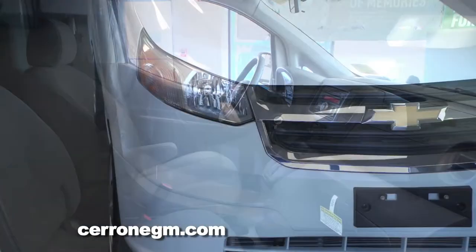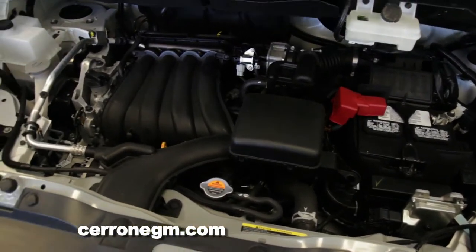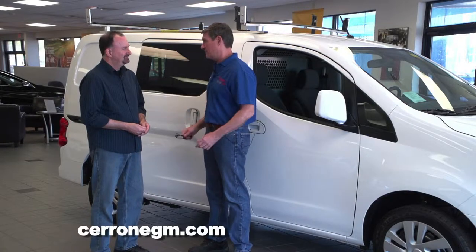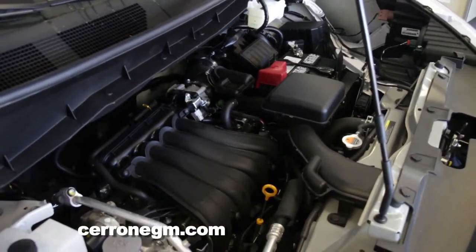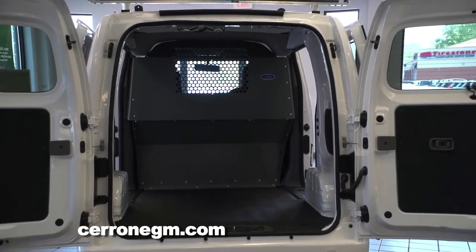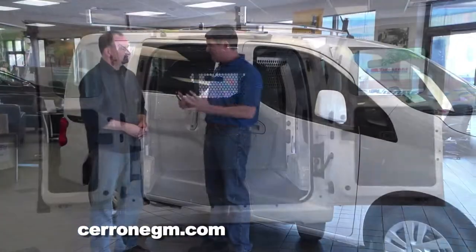They call it the City Express and I think that's very appropriately named. First of all, this City Express gets 24 miles per gallon city. Most vans couldn't get that on their best day on the highway with a tailwind. The engine is a four-cylinder, 16-valve with plenty of power, and it carries 1,500 pounds of payload. It's a four-speed automatic transmission, so the drivetrain does the job while delivering the great gas mileage.